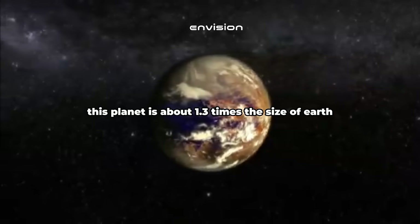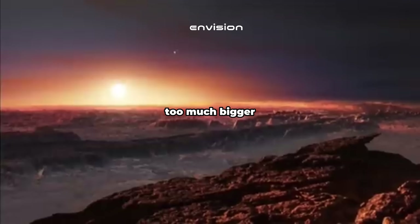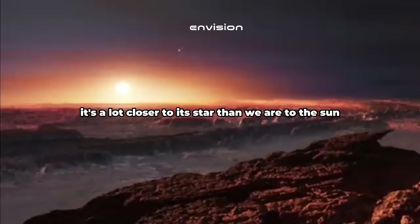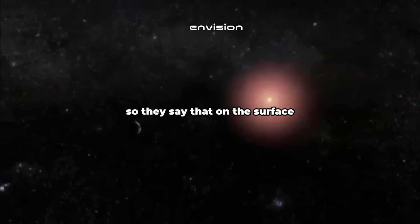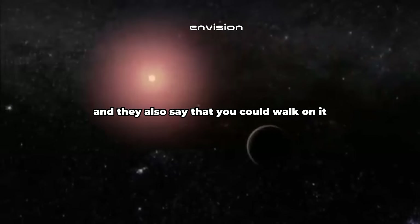This planet is about 1.3 times the size of Earth — so a little bit bigger, but not too much bigger. It's a lot closer to its star than we are to the Sun, but its star is smaller and dimmer. They say that on the surface it would be like perpetual sunset, and they also say that you could walk on it.